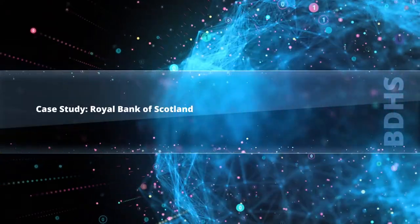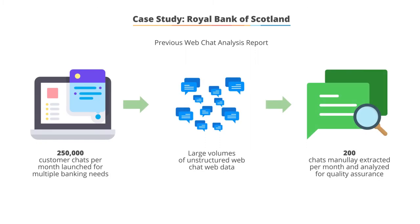Let's look at a case study with the Royal Bank of Scotland. We have a previous web chat analysis approach shown in the chart.